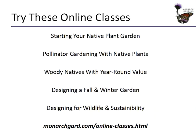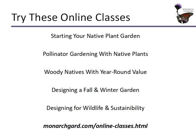If you've enjoyed this video, you can get more information from online classes at monarchgardens.com. Courses include: Starting Your Native Plant Garden — not just for beginners, but also for intermediate gardeners looking to restart their landscape; Pollinator Garden with Native Plants, covering the best native plants for native pollinators; Woody Natives with Year-Round Value covering structure, leaf color, berries, and flowers across all seasons; Designing a Fall and Winter Garden; and Designing for Wildlife and Sustainability — strategies to design for less work, face climate change successfully, and facilitate wildlife habitat in your landscape.